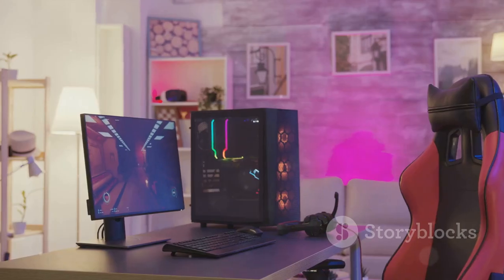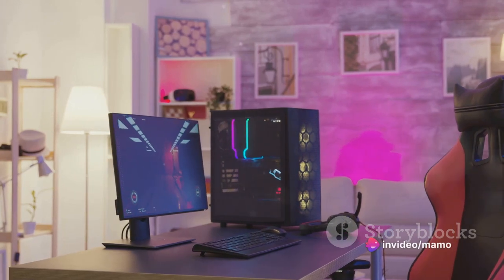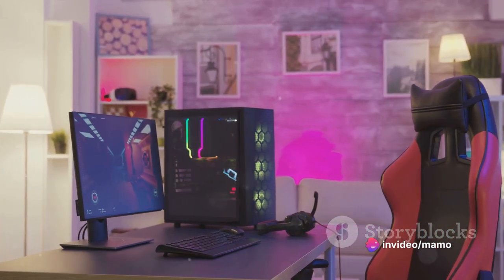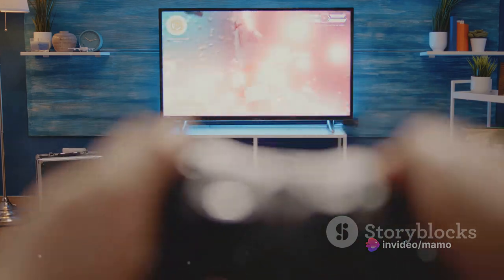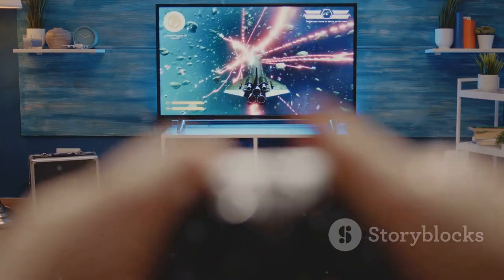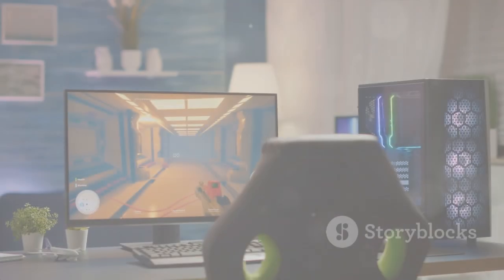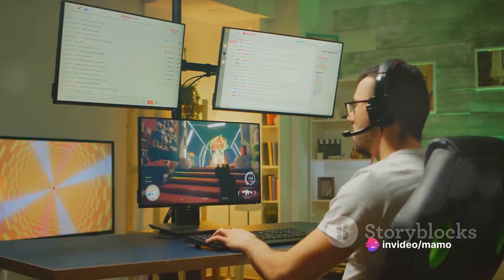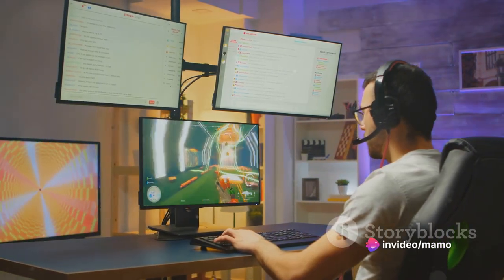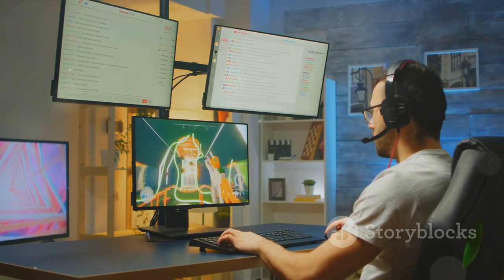And let's not forget the design. With its three-sided frameless structure, this monitor doesn't just look sleek — it also maximises your viewing area, giving you a virtually borderless gaming experience. Add in AMD FreeSync technology for tear-free, stutter-free gaming and HDR readiness for enhanced contrast and colours, and you've got a monitor built to deliver an unparalleled gaming experience.